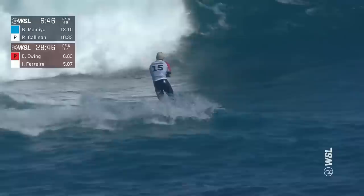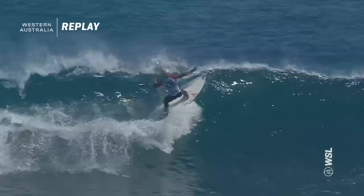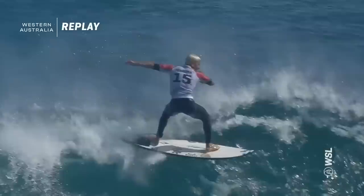That was unbelievable — just greased it and having a bit of fun. He is just tapping back into that magic kind of form that's seen him take CT wins, win a world title. That is super unpredictable. Yeah, absolutely love seeing Goofys go left at Margaret River — we rarely get to see it. And that was a beautiful air.